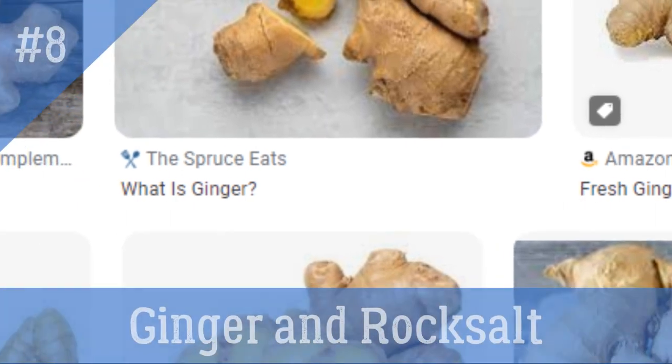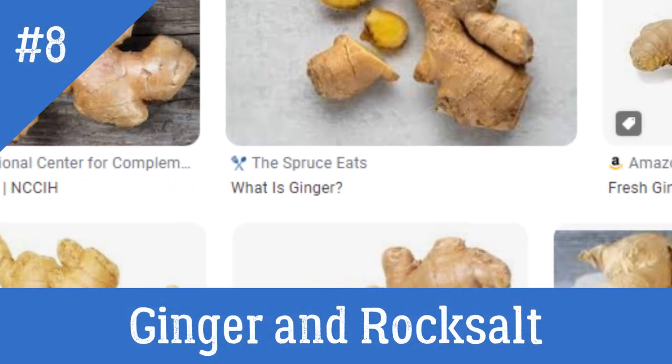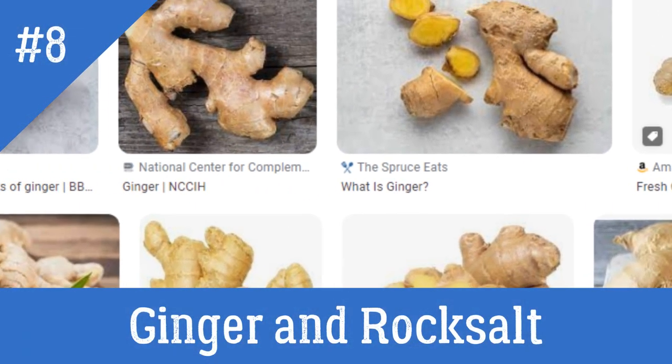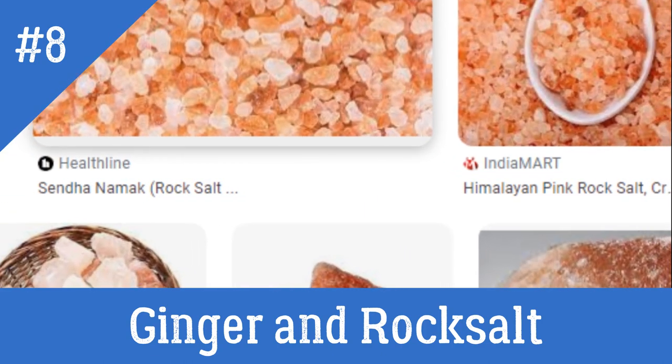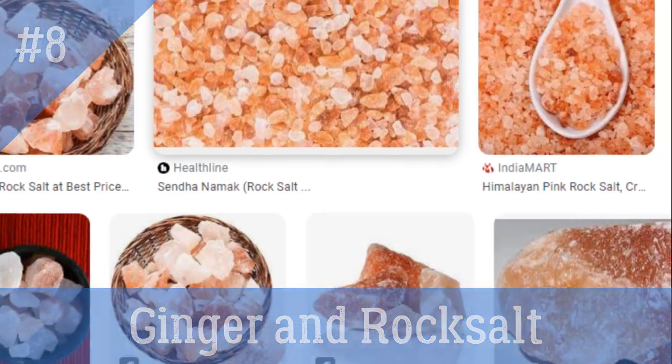8. Ginger and Salt. Take half teaspoon of finely chopped ginger and add a pinch of rock salt to it. Consume it 30 minutes prior to meals every day for a couple of weeks.